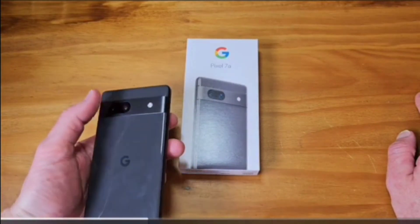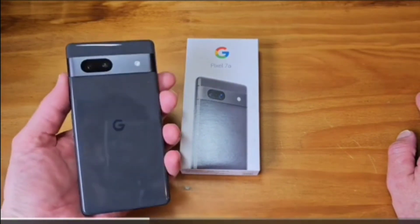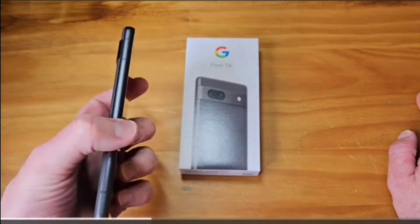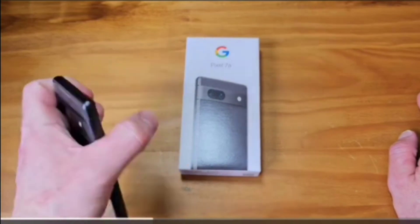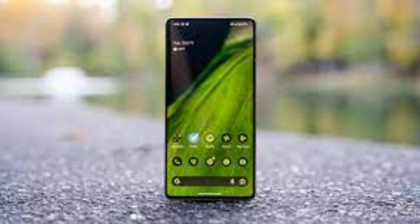Developers are advised to start final compatibility testing for apps, APIs, SDKs, and libraries, and release compatible app versions. Android 14's behavior will not change from now until the public launch, although Google is generally past the point of major changes this late in the game.